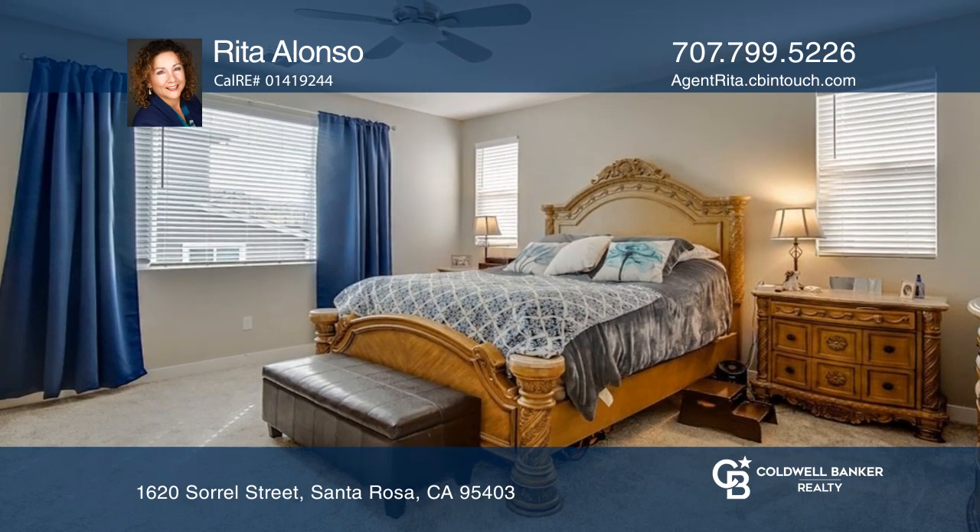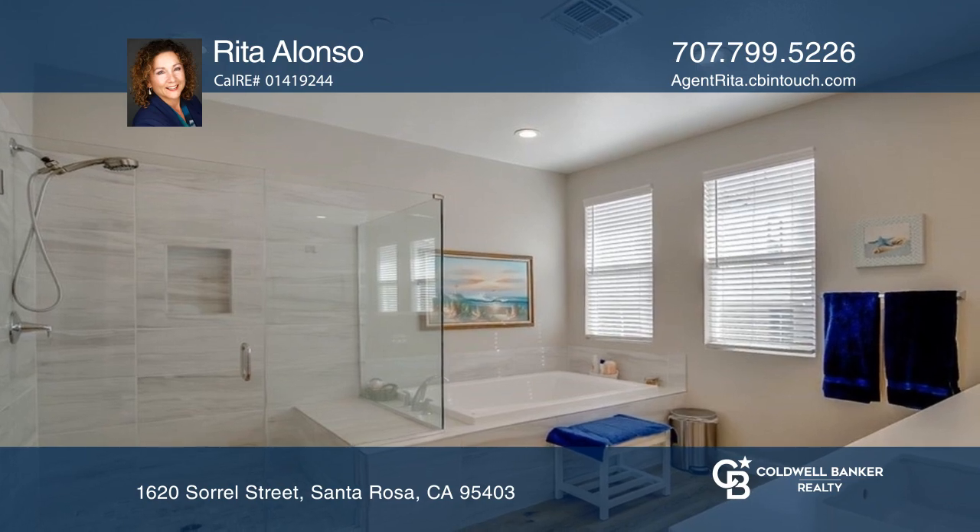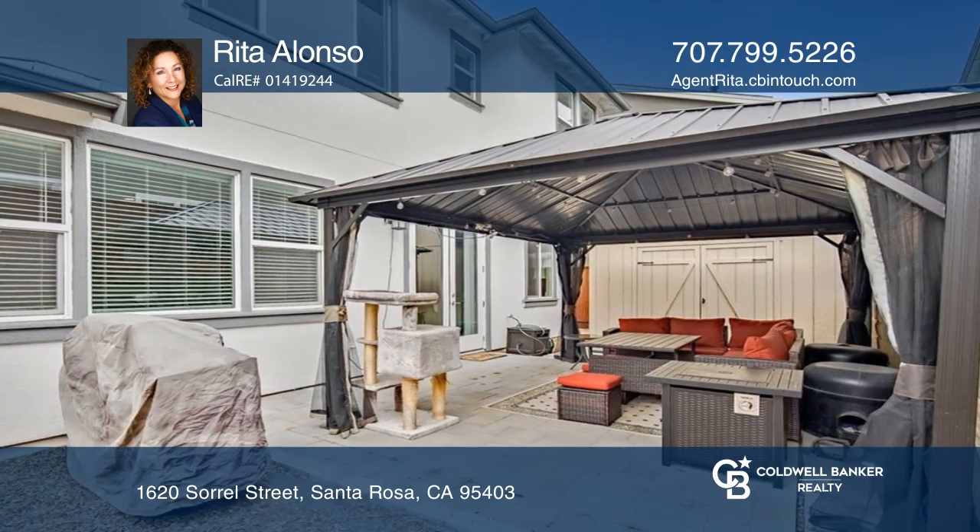Fully landscaped, you'll find the stately awning-covered patio in the backyard. Conveniently located close to trails, parks, and a vibrant downtown.